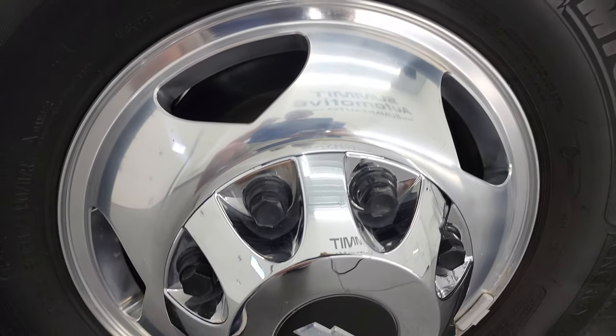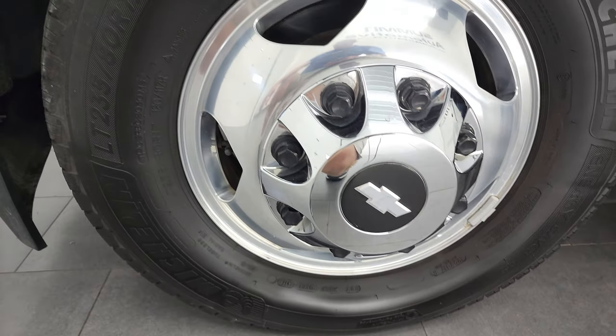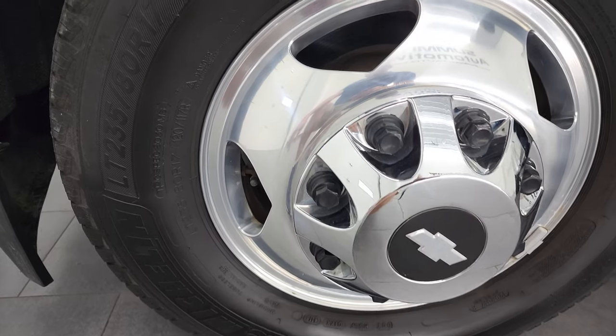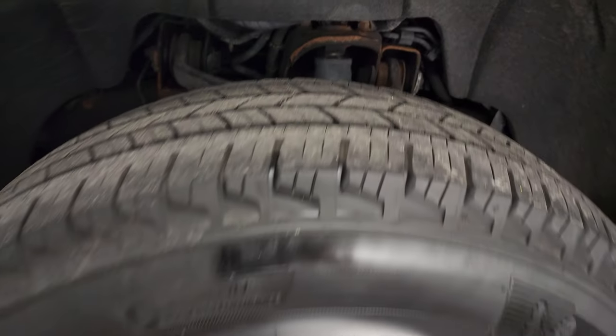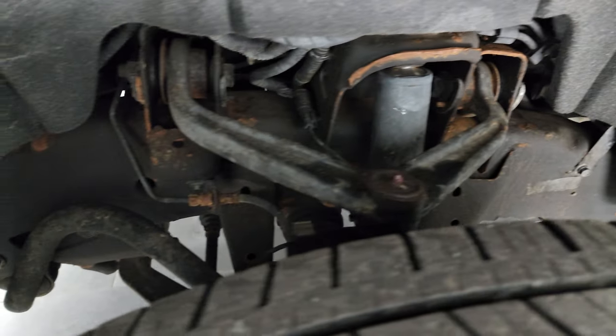This one comes with really nice polished aluminum rims, which for a work truck is not typical. It has Michelin LT 235 tires on 17-inch wheels and these tires have about 60% of the tread left on them. The frame and underbody is in very nice condition.